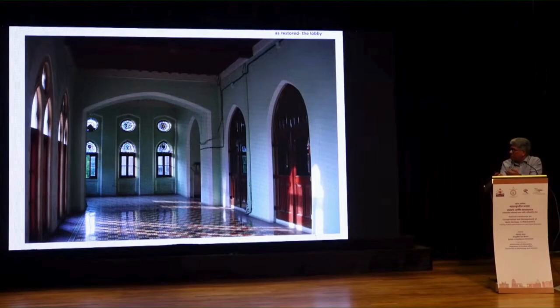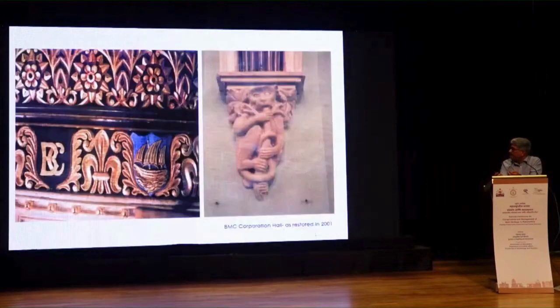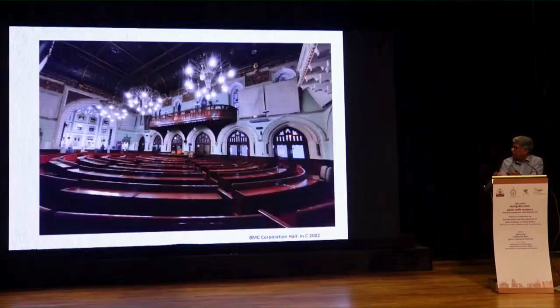It has been repainted since, so the colors are a bit changed. These architectural details, which were originally gold, were never highlighted and never seen before. But once you highlight them and restore the whole architectural integrity, the space becomes interesting. This is how the Corporation Hall looks overall — done in 2001, a good 20 years ago, and it's still doing very well. Nothing much has been done except repainting. This is a recent shot with some paintings being installed.